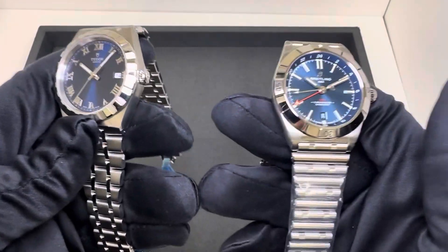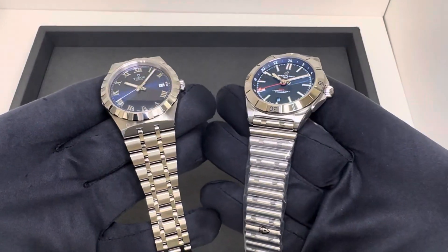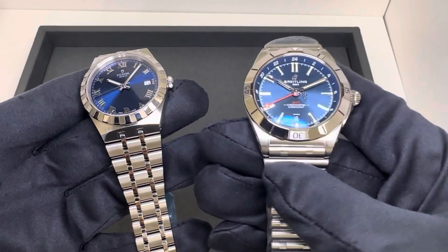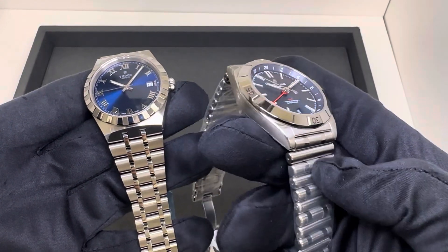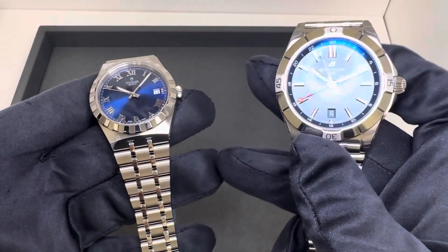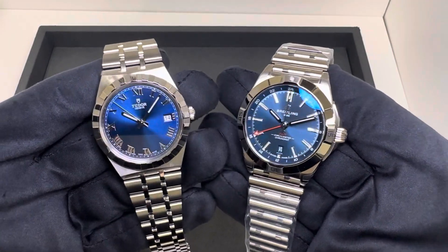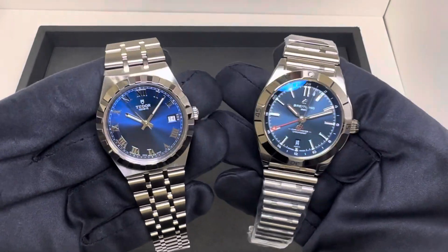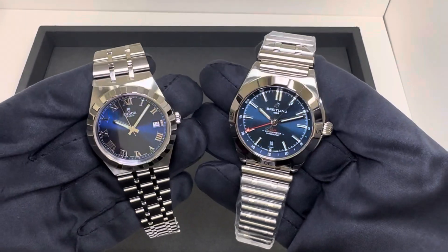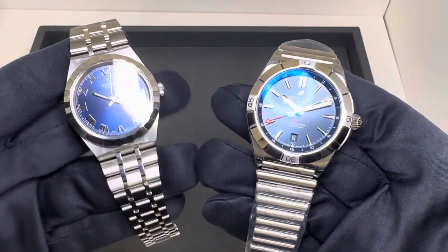I certainly have plenty of dive watches, but I'm going to start off round one here with two integrated cases — or at least the appearance of an integrated case. You do have a traditional lug width on the Chronomat, and no GMT functionality on the Royal, but aesthetically both have blue dials and an integrated case appearance. So this is how we kick off round one of Tudor versus Breitling.